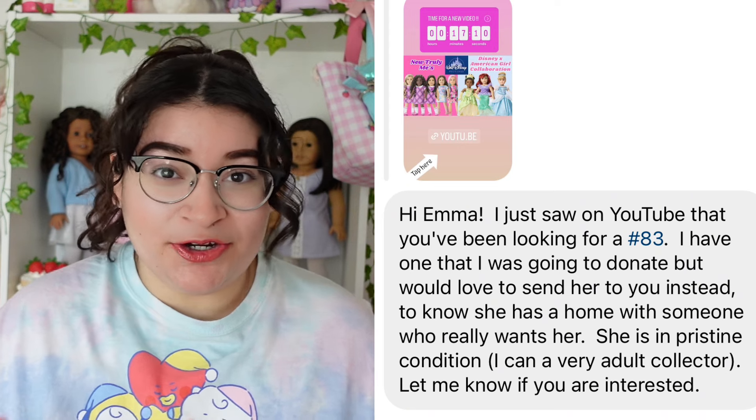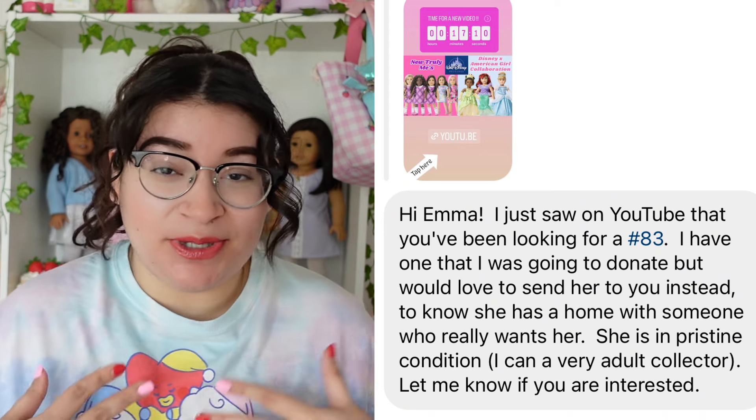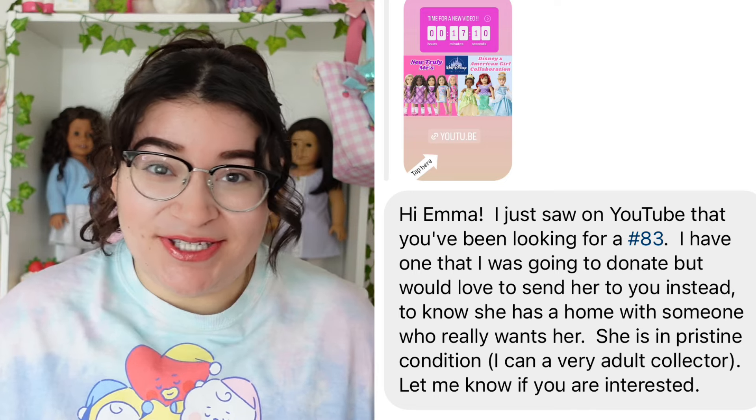Someone so kindly messaged me over on Instagram — a supporter of my channel, very sweet. I won't be sharing her name just because I'm not sure if she wants it out there. She basically told me that she's had number 83 sitting in her closet, was going to donate the doll anyway, and would love to gift her to me so she knows the doll is going to a loving home.